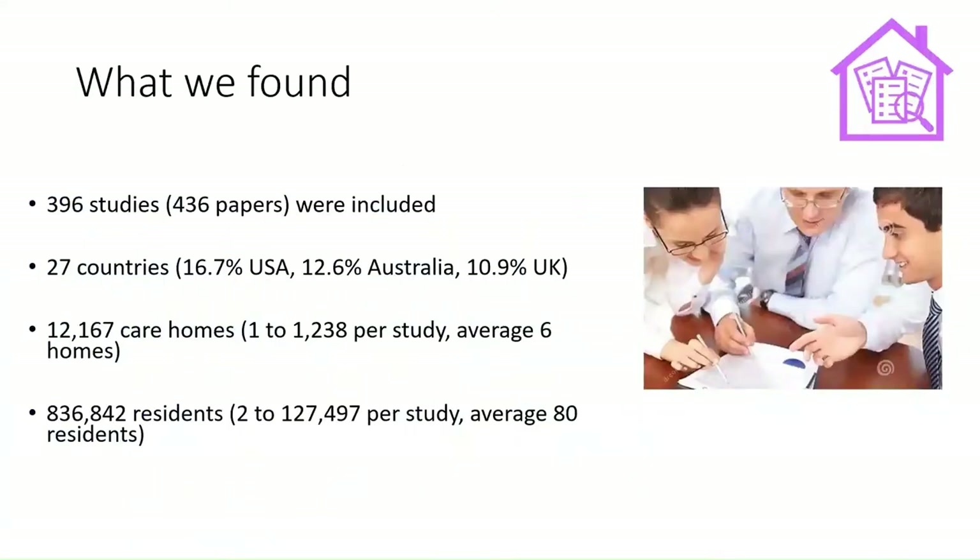After reviewing lots of studies and evidence, we found 396 intervention studies that have been conducted in care homes, conducted across 27 countries. We focused on high-income countries with similar economic capabilities to the UK, so most studies were from the USA, Australia, and the UK. Across those studies there were more than 12,000 care homes incorporated in the research and more than 800,000 residents.